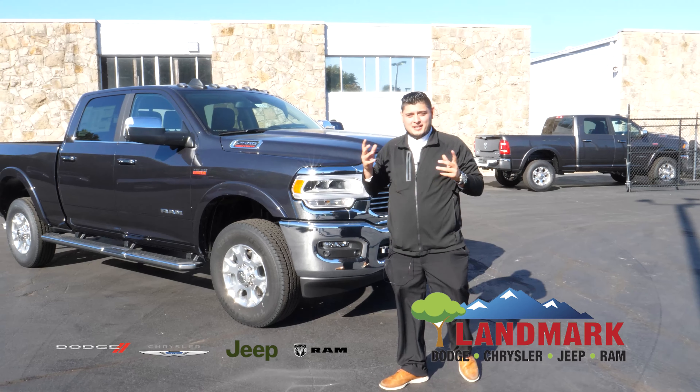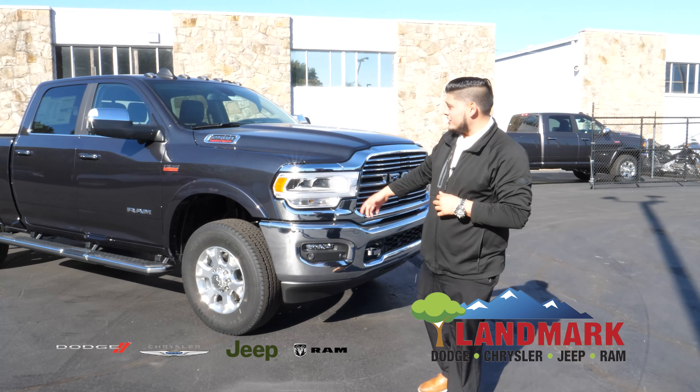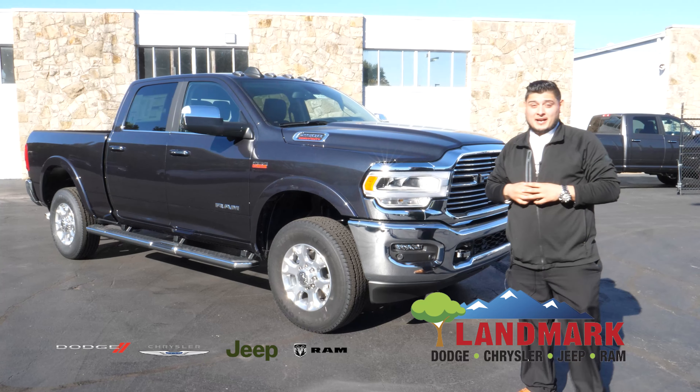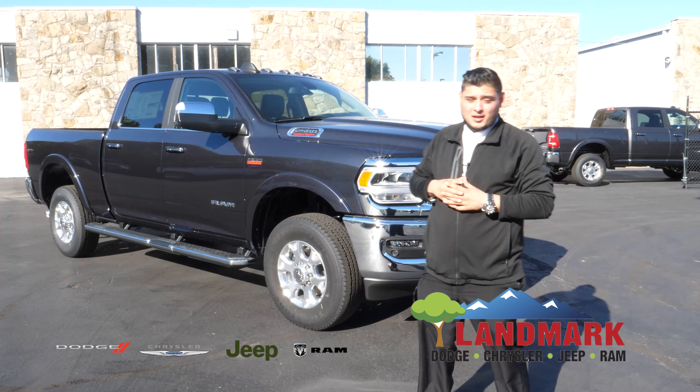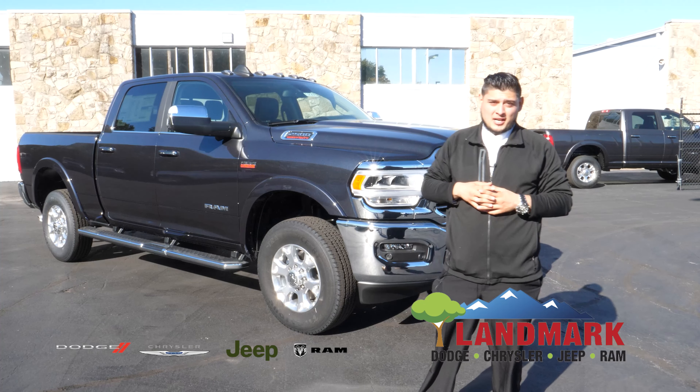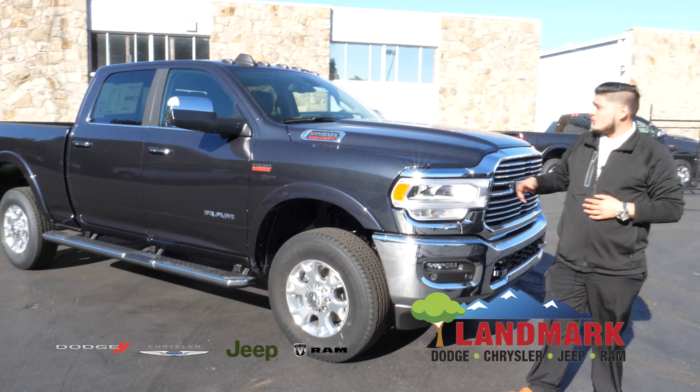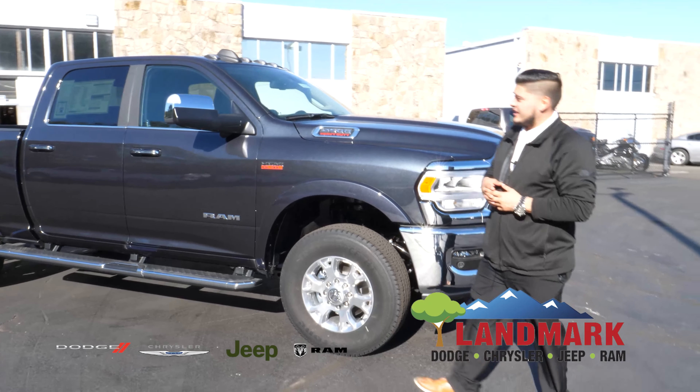Welcome everybody. Landmark Dodge, this is Lane. Here to show you guys the 2022 Ram — great truck, not very many left on the market. I don't want you guys to forget to like and subscribe. Please allow me to show you guys how wonderful this truck really is.